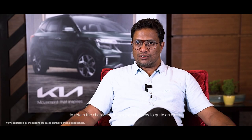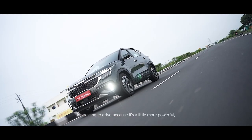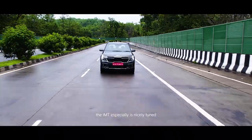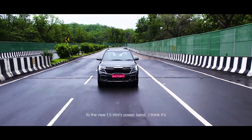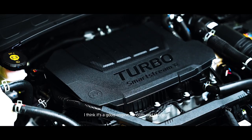Kia has managed to retain the character of the original Seltos to quite an extent. With the new engine it makes it a little more interesting to drive because it's a little more powerful. The transmissions work nicely — the IMT especially is nicely tuned to the new 1.5 litre's power band. It's a very nice variant to drive; it's a good engine, smooth and refined.